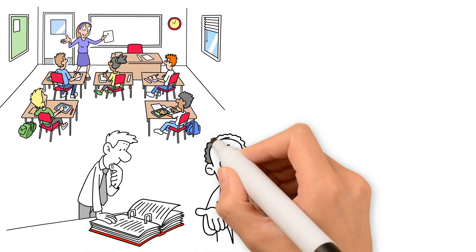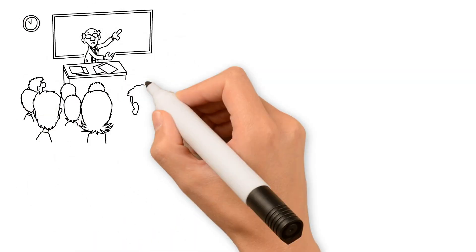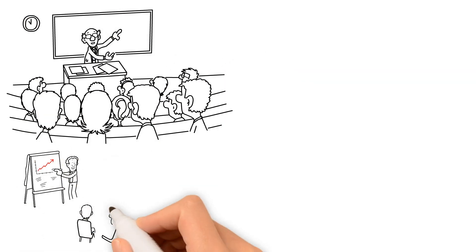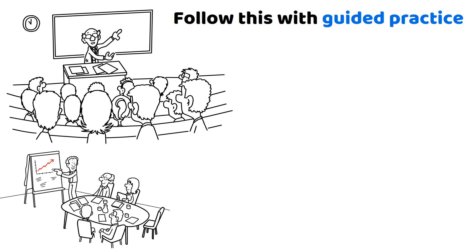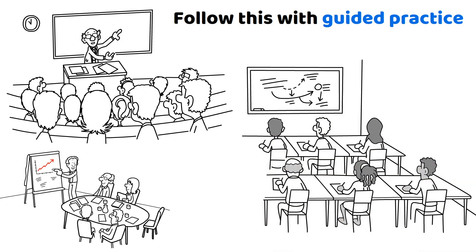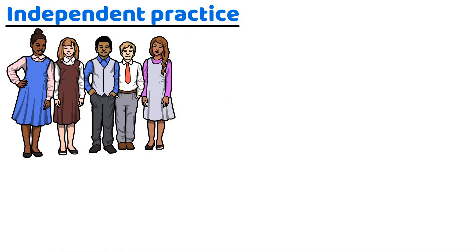Let's break down the instructional delivery into clear stages. First, the orientation — this is your teaser trailer, giving students a glimpse of the learning journey ahead. Next, the presentation, where you deliver the content clearly and directly. Follow this with guided practice, where you step in as a coach, observing and nudging your students towards mastery. And finally, independent practice — think of this as their solo flight, where students apply what they've learned without your direct help.